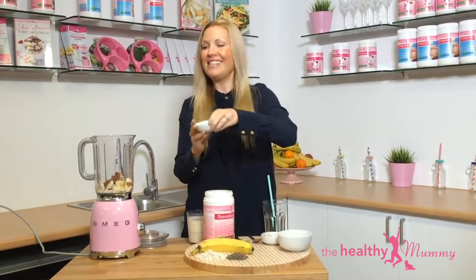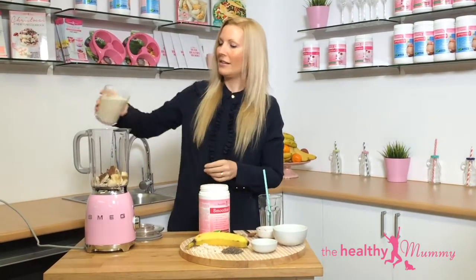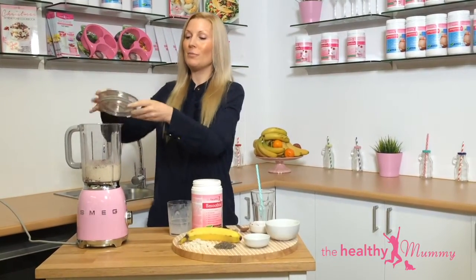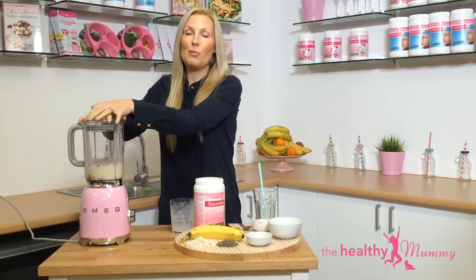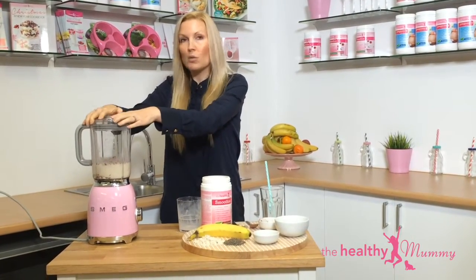And then we've got some chia seeds — in they go. And then we're going to pour the milk. Now when you add the milk and the smoothie mix together, that's going to give you over 23 grams of protein in that serve.